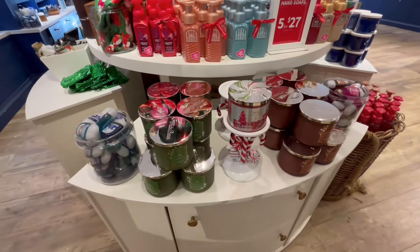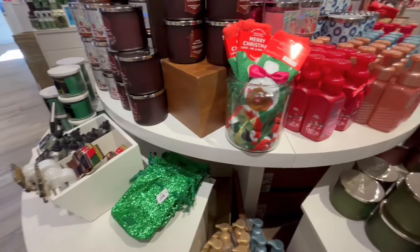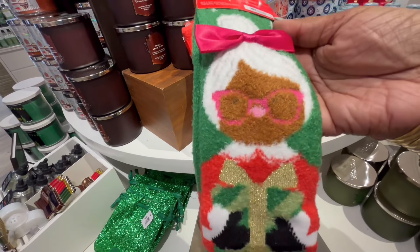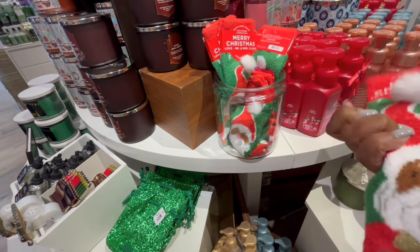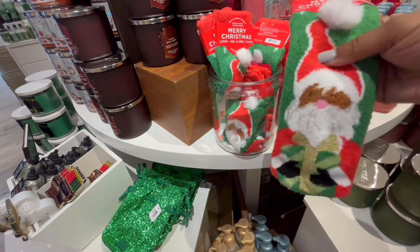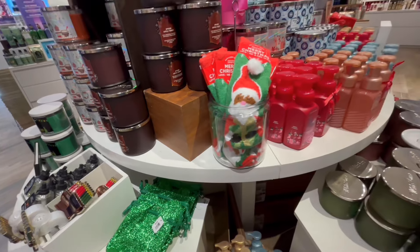I know this candle holder is going to sell out, so I'm not even going to tell you to wait for a sale — if you see it, go ahead and get it, no regrets. They also did the socks again for Santa and Mrs. Claus in a different shade, which is cute. I love how they gave us another color option.